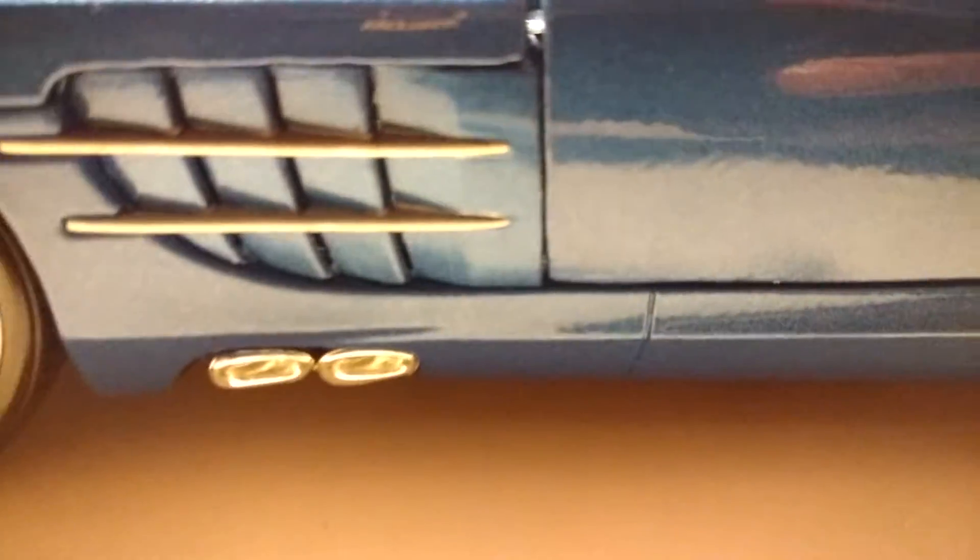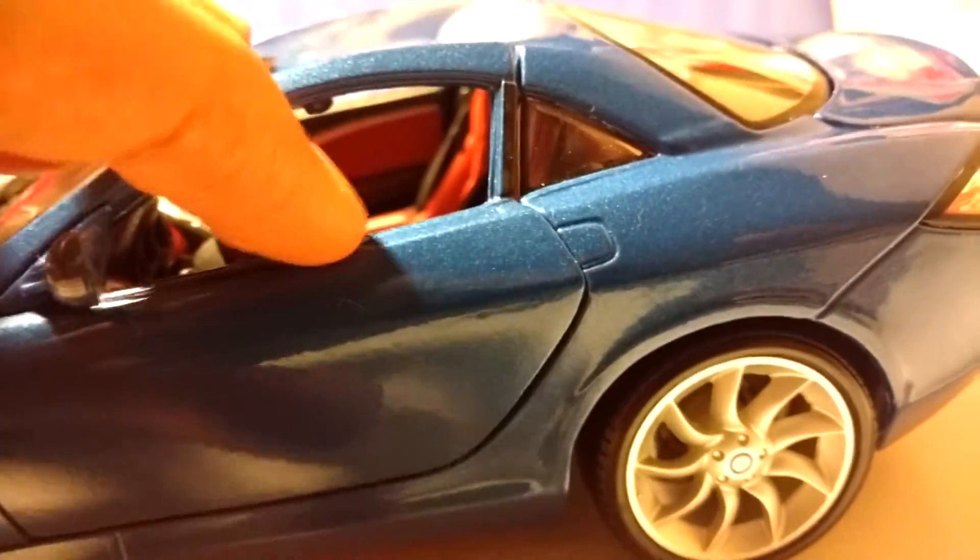Then you have the intakes over here with this silver plastic. Now, the doors do open — they open like this, just like a McLaren P1 would open.